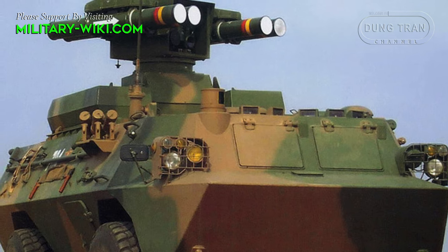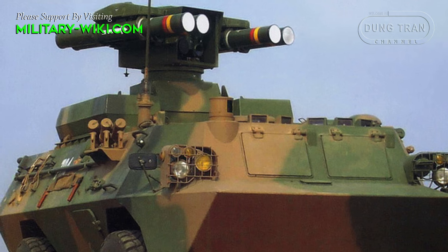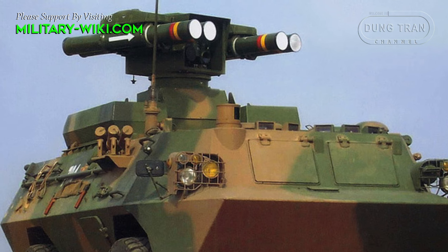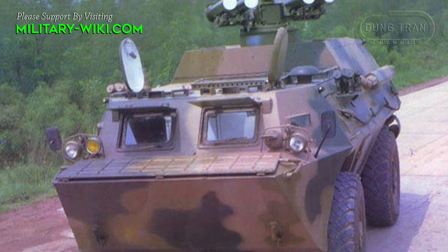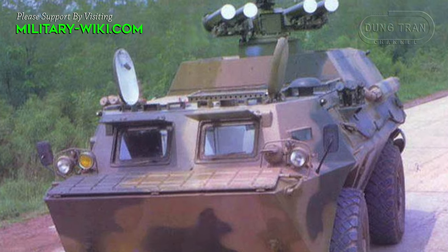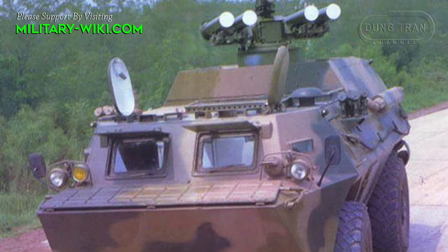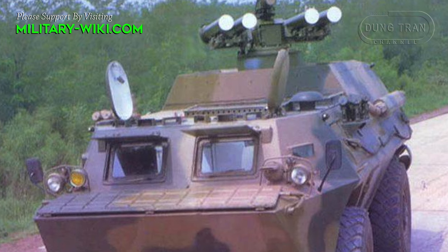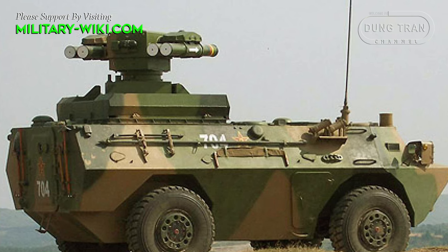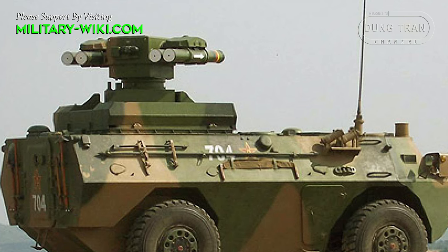Combined with a system of four ready-to-launch HJ-9 anti-tank missiles, creating the WC 550 tank destroyer. In a tank destroyer configuration, the WC 550 mounts a weapon station that can carry four ready-to-launch HJ-9 anti-tank missiles. These missiles are laser-guided onto their targets. The weapon station includes a periscope optical day sight with a 7km range and a thermal channel.